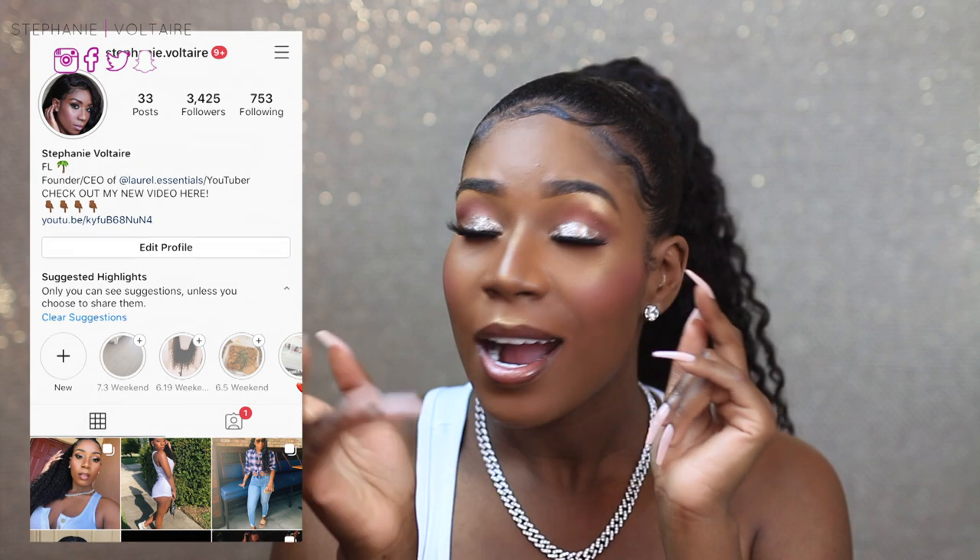Hey guys, Stephanie here — welcome or welcome back to my channel. Today we're going to be talking about my veneers. I got my veneer procedure done about six months ago and actually vlogged the entire trip and procedure — I'll leave the link up top. I also asked questions on my Instagram story, so I've narrowed down the most common ones. Follow me at stephanie.voltaire. Keep watching to get the full update.